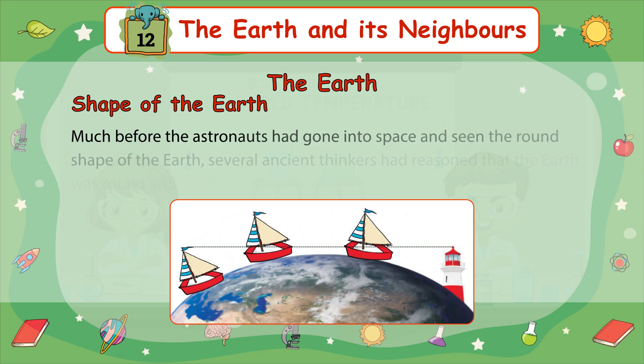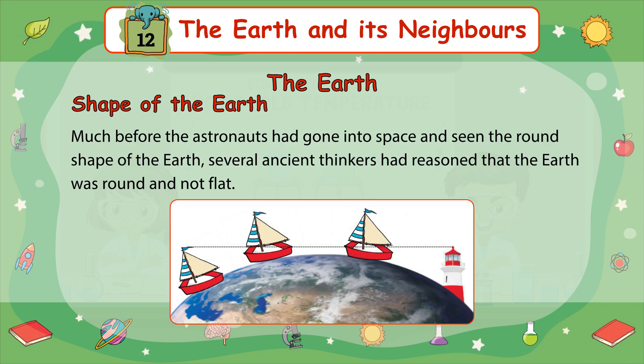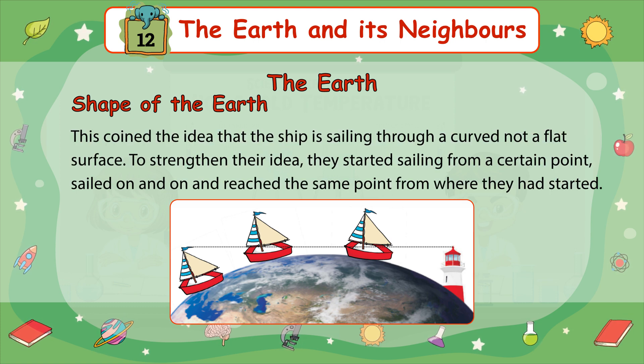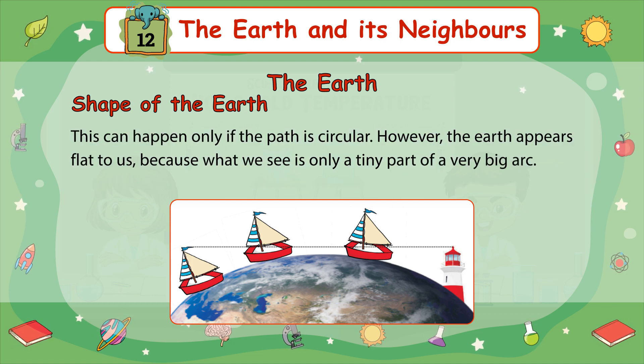Shape of the Earth: Much before the astronauts had gone into space and seen the round shape of the Earth, several ancient thinkers had reasoned that the Earth was round and not flat. They based their reasoning on their observation of ships. When ships came from a distance into the port, the flag on top of the ship was seen first, and later the body of the ship became visible. This coined the idea that the ship is sailing through a curved, not a flat surface. To strengthen their idea, they started sailing from a certain point, sailed on and on, and reached the same point from where they had started. This can only happen if the path is circular.